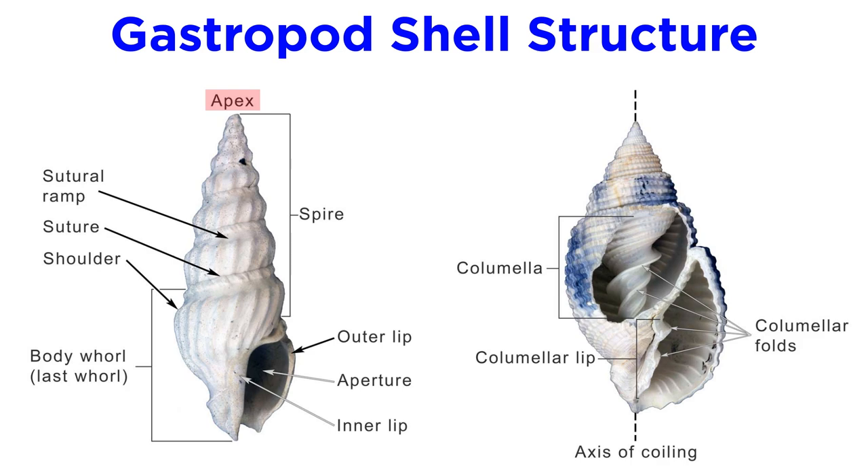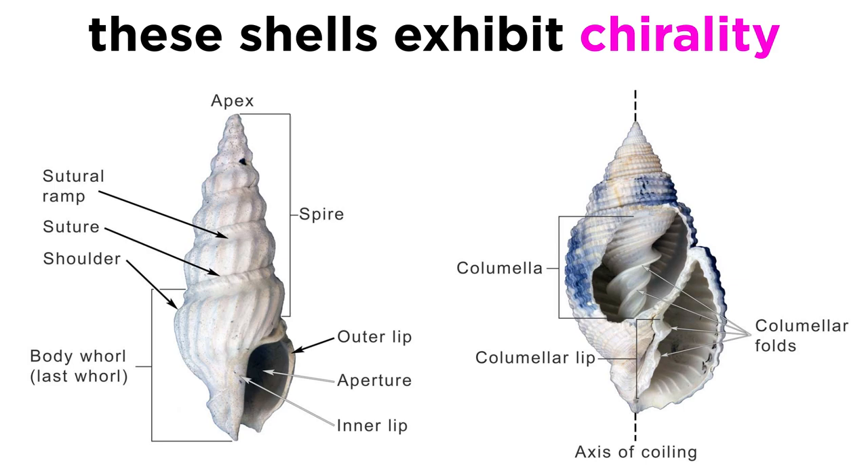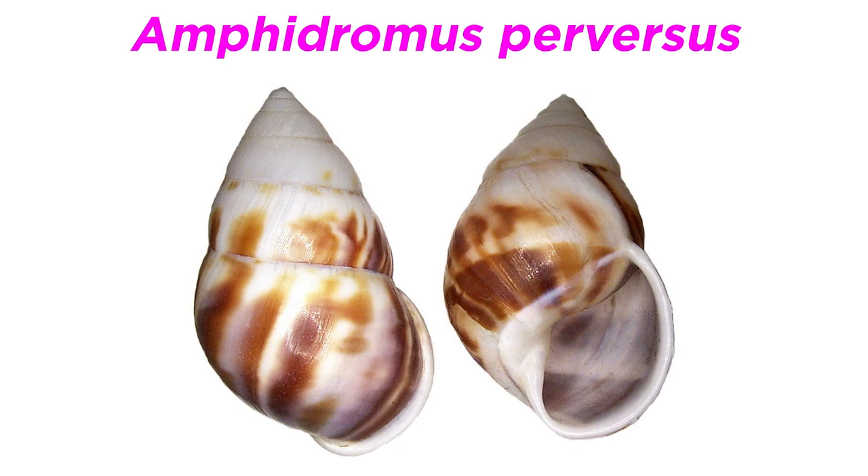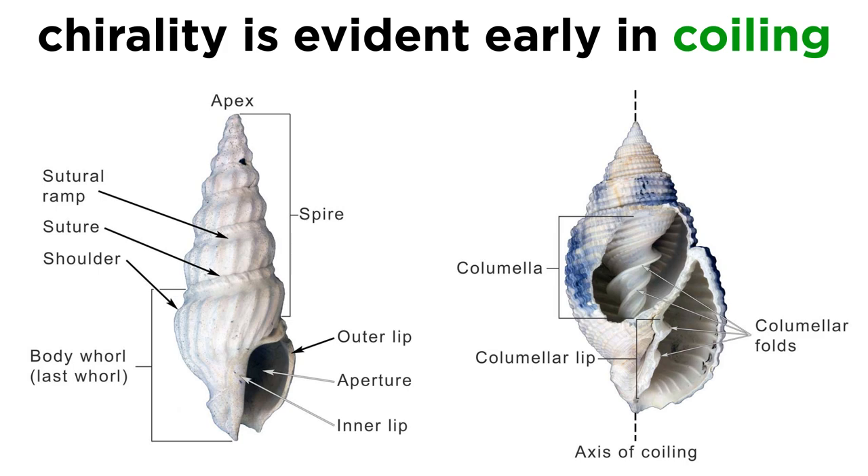Gastropod shells begin at the apex, which contains the oldest and smallest whorl. The whorls become successively larger and spiral around the columella, or central axis. Since these shells are asymmetrical, they possess a quality called chirality, or handedness, that depends on the direction of the spiral. Over 90% of all gastropod species are always dextral, or right-handed, and less than 10% are always sinistral, or left-handed. A few species, like Amphidromus perversus, can be right or left-handed. The chirality of a gastropod is evident early in the process of coiling, or spiral winding, that occurs in the shell and visceral mass. The shell aperture is generally covered by a protective operculum.